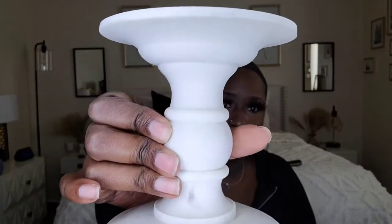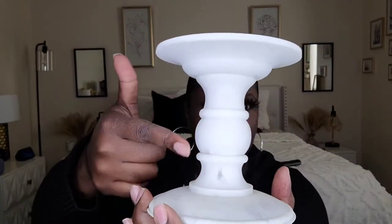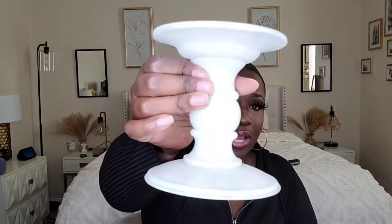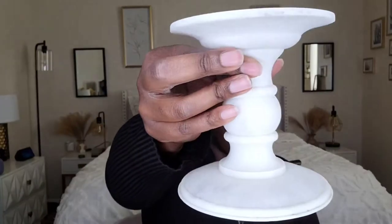Let me start with the little random items and do the clothing items last. First thing I got is this little candle stand. I'm pretty sure this came from Bath & Body Works. It has a marble look on it — really nice. It was a steal, so yeah, I got it. I'm gonna put it in my room to hold candles.